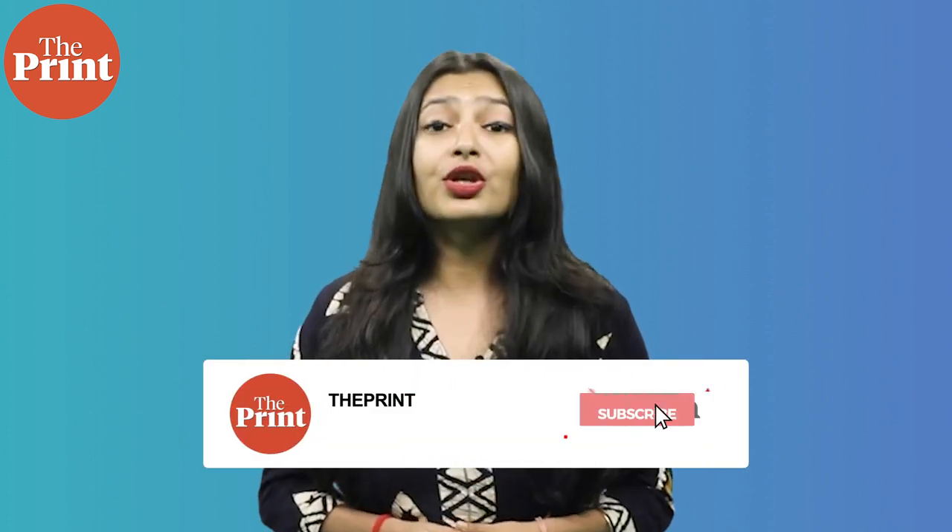By applying similar techniques to ancestral humans, the team wants to reveal the spectrum of physical movement that propelled our evolution, including those capabilities that we may have lost. Once again, this is Mohana Basu, Assistant Editor at The Print. If you like our work, do consider paying for a subscription to The Print — you can do so through the link in the description box below.